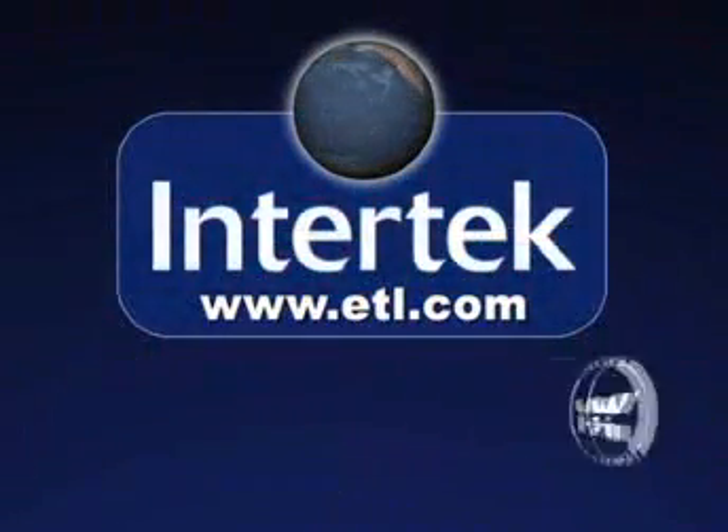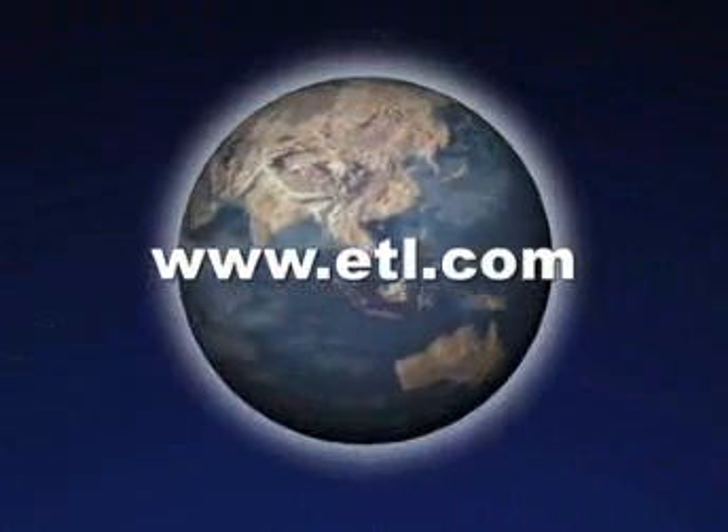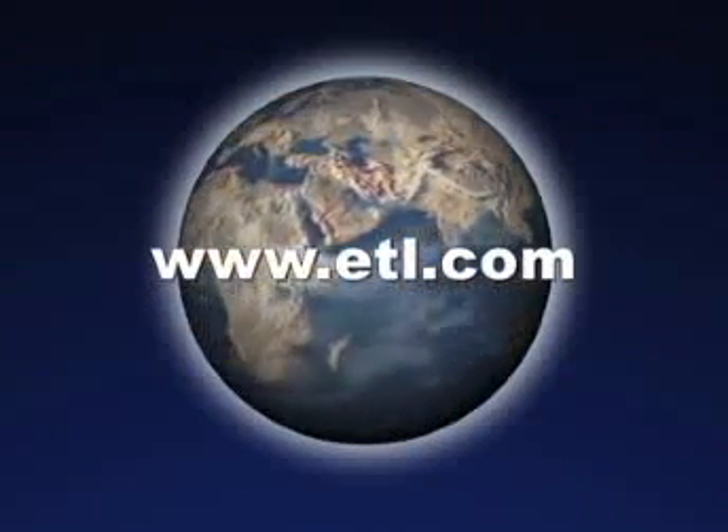To learn more about Intertech, our ETL or WH Mark, or specifics of the tests conducted in our laboratories, visit ETL.com.